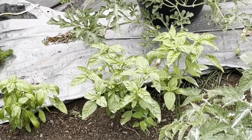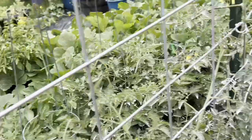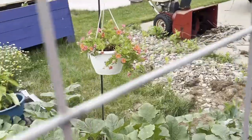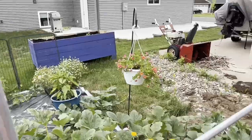Over there I've got basil — that's sweet basil. And then my hanging basket that I got from Walmart is doing okay. It's pretty.